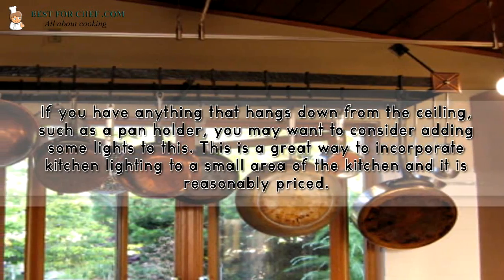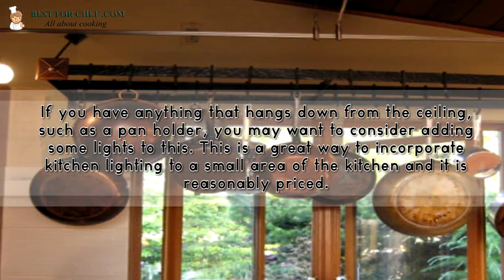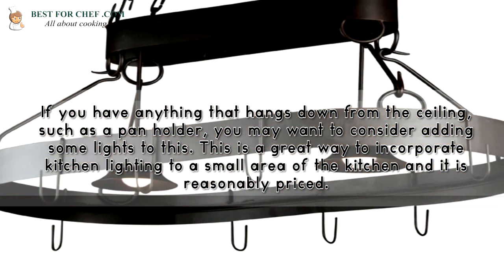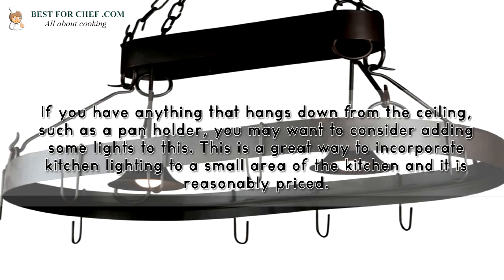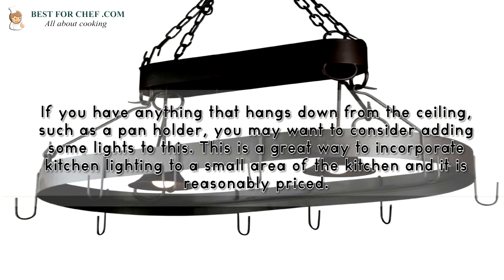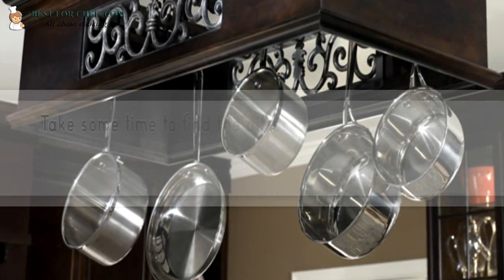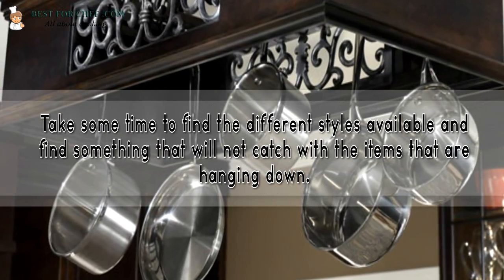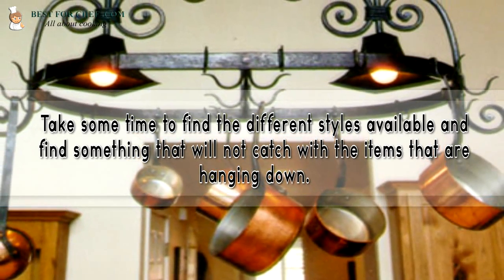If you have anything that hangs down from the ceiling, such as a pan holder, you may want to consider adding some lights to this. This is a great way to incorporate kitchen lighting into a small area of the kitchen that is reasonably priced. Take some time to find the different styles available and find something that will not catch with the items that are hanging down.